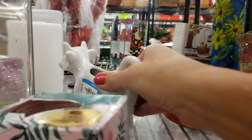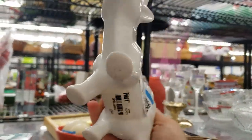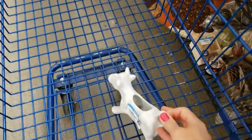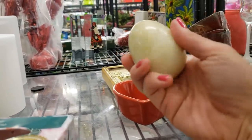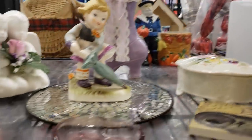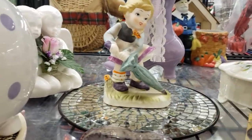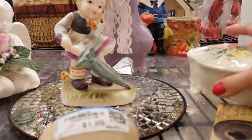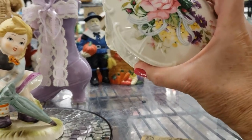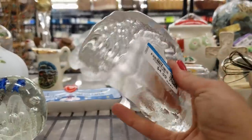Oh look, it's a Pier 1 cow creamer. These are great, they sell really well. Just make sure he doesn't have any chips or cracks — he's even got his tag. This is a little onyx egg; these sell really well for me. People that make little nests love them. That's a lovely color purple for 69 cents, I'll take that. Oh look at this horse, he's lovely at $4.99, I'll definitely take that.